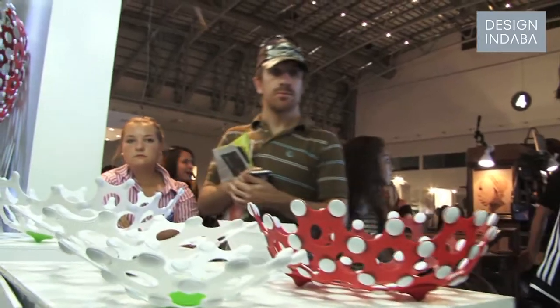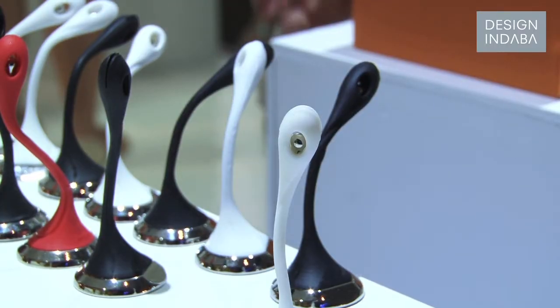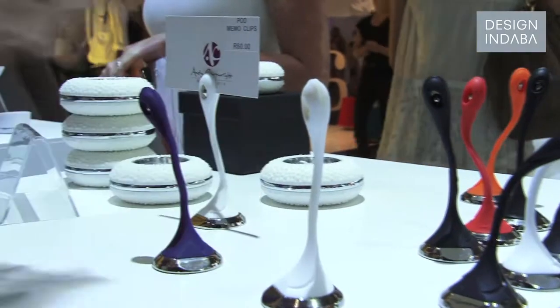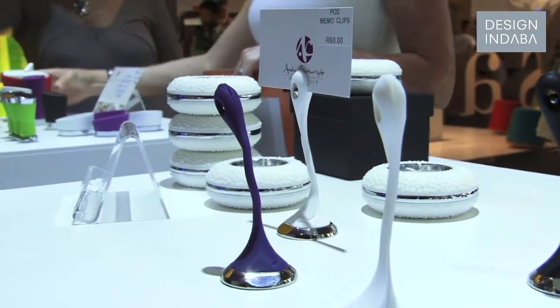We launched two new products, two new ranges. The one range is called Shea, which is a silicone and chrome combination of tableware. Our whole philosophy is to bring some joy and fun into people's homes and to introduce some funkiness.